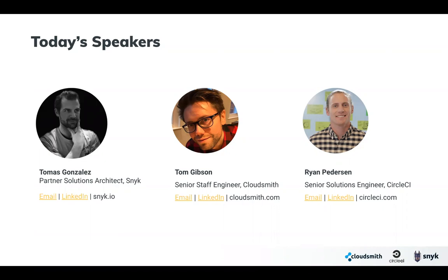Hi everyone, my name is Tom Gibson. I'm a Senior Staff Engineer at CloudSmith. I've been at the company around two years, and I work to lead the engineering teams within CloudSmith, handle webinar-type engagements, and further the engineering roadmap. Really excited to get going.